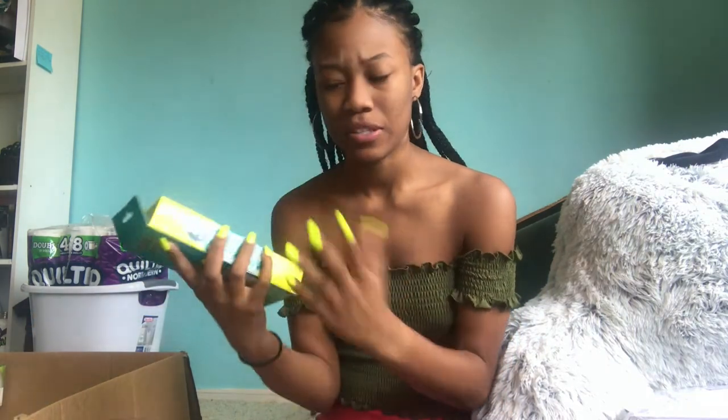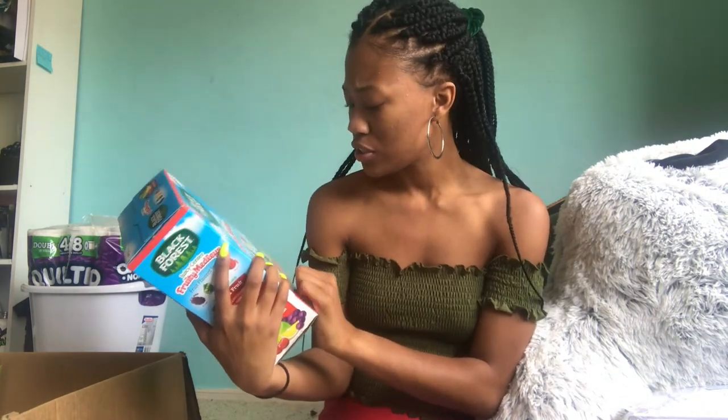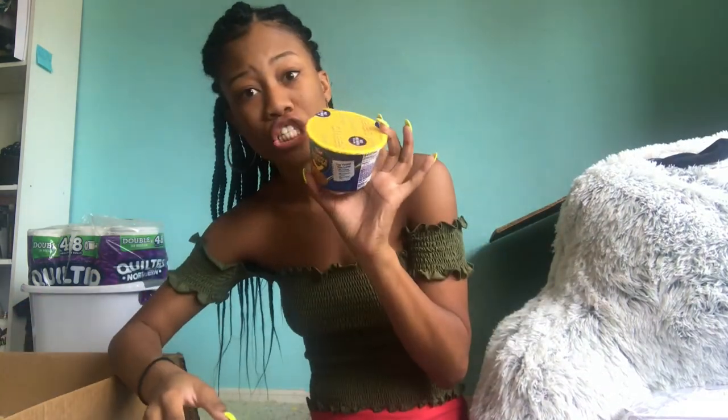I got gum because that's essential. I also got fruit snacks — the Black Forest kind, which is the best. This one is the kind with juice inside, like Gushers. I got oatmeal — apple cinnamon and cinnamon spice, which are amazing. And I got a whole bunch of mac and cheeses.